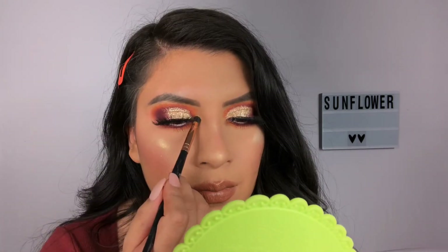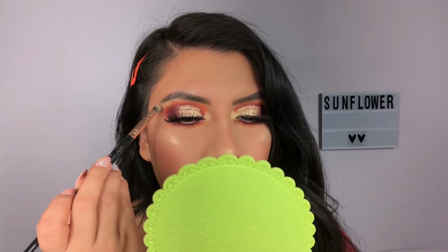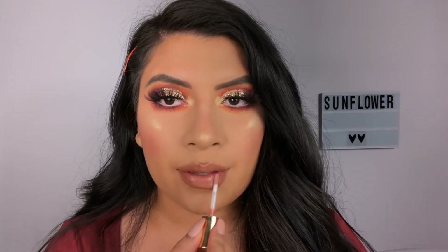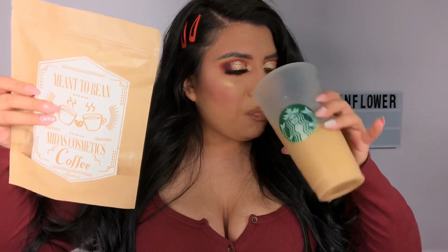I went into my inner corner and my eyebrow arch corner. I'm obsessed with this Morphe lip color. And this is the final look — she even curled her hair for you guys, so you better like and subscribe! If you decide on picking up anything from the collection, make sure you head over to Midas Cosmetics and use code Sunflowers for 20% off. God bless you.